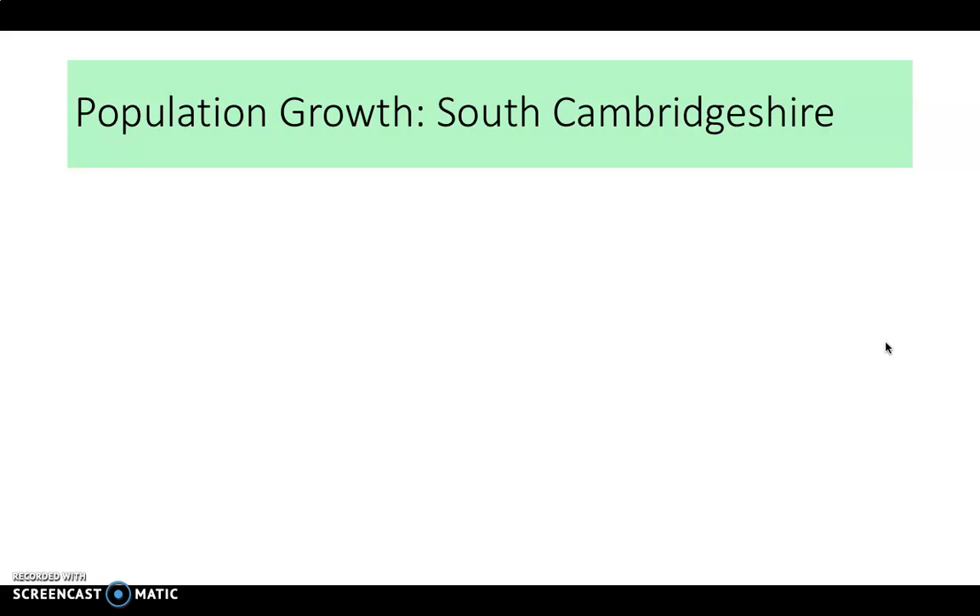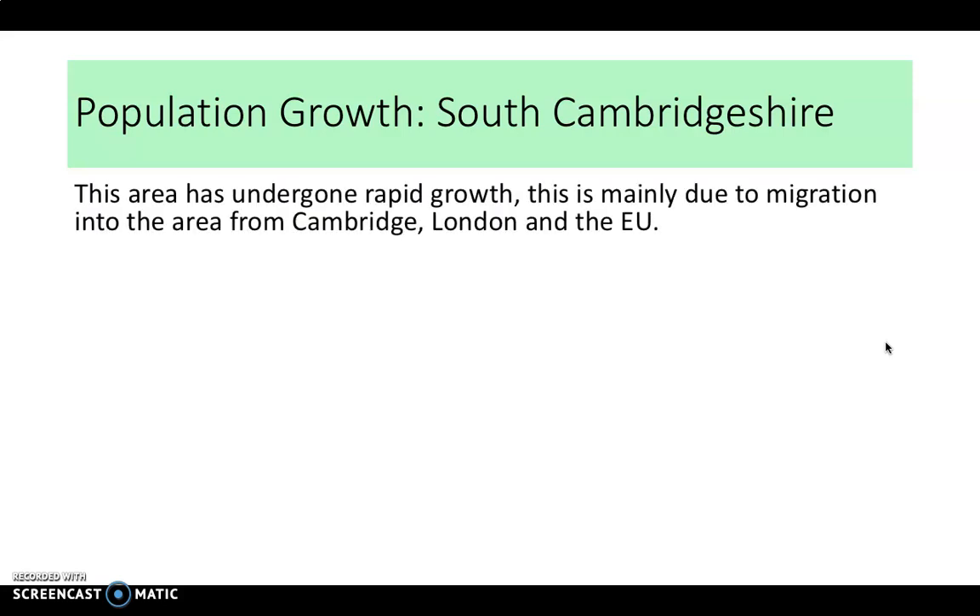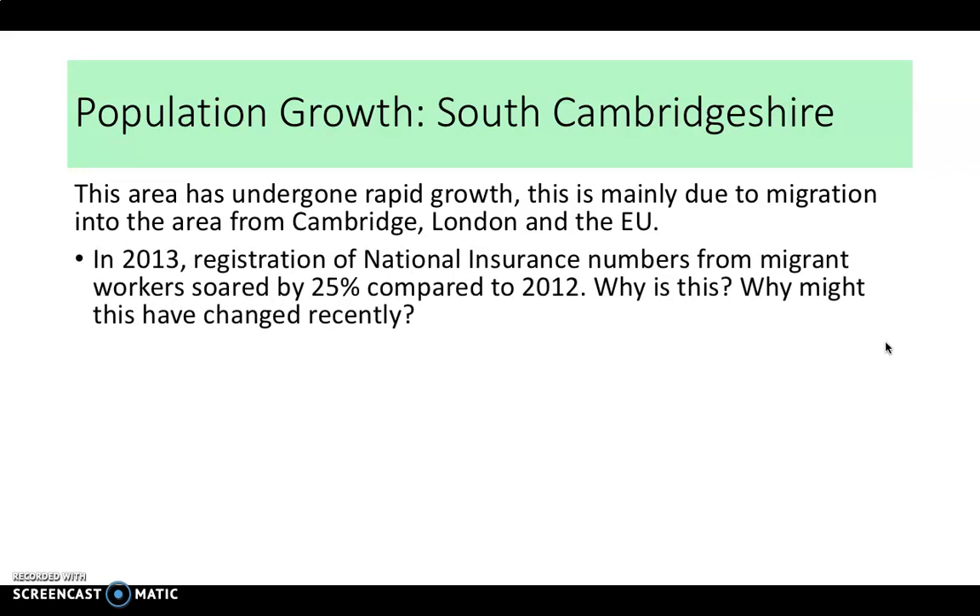South Cambridgeshire's growth over the last 10 years has been mainly due to people moving there from Cambridge and London, but also migration from the European Union. In 2013, registration of national insurance numbers from migrant workers increased by 25 percent. Think about why that pattern might have changed recently in relation to Brexit, as those movements are likely not the same as they were previously.